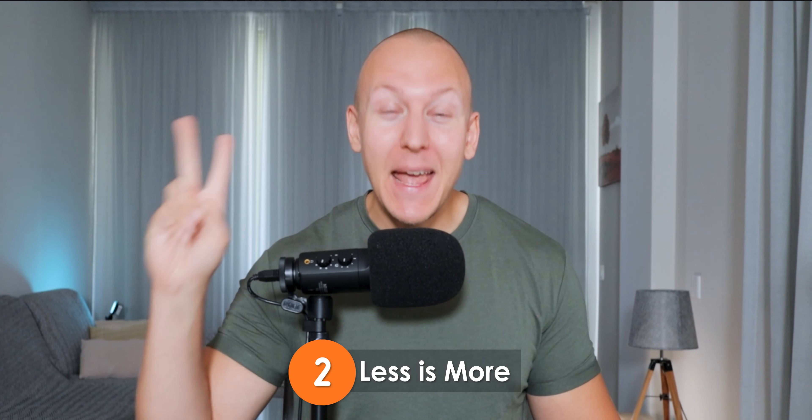Tip number two: less is more. While it might seem like a good idea to explain every in and out of the product and let customers know of every single benefit they're going to get from it, it's really not a good idea. Because the truth is that our memory is limited. And if we expect our customers to part with their hard-earned money, it needs to be crystal clear why they should do that.